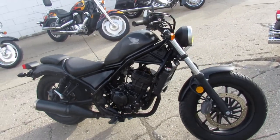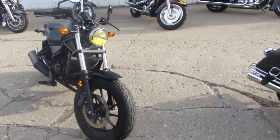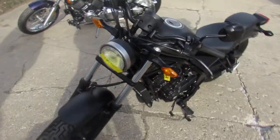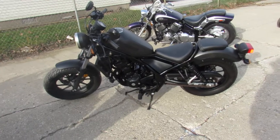Hey guys, ApprovalPowersports.com here and we got a Rebel 300, only 2,380 miles on it, perfect starter bike, one owner, all stock, low mileage, certified, and includes a one year Honda factory warranty.